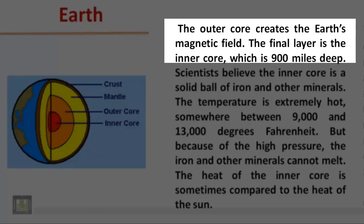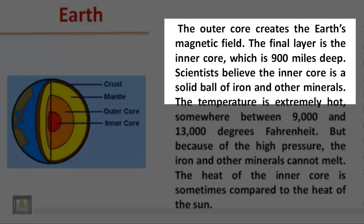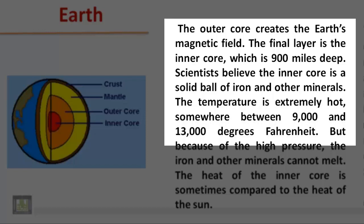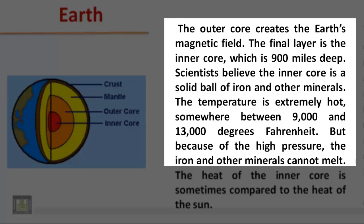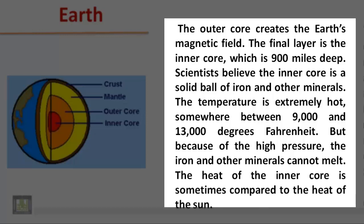The final layer is the inner core, which is 900 miles deep. Scientists believe the inner core is a solid ball of iron and other minerals. The temperature is extremely hot, somewhere between 9,000 and 13,000 degrees Fahrenheit. But because of the high pressure, the iron and other minerals cannot melt. The heat of the inner core is sometimes compared to the heat of the sun.